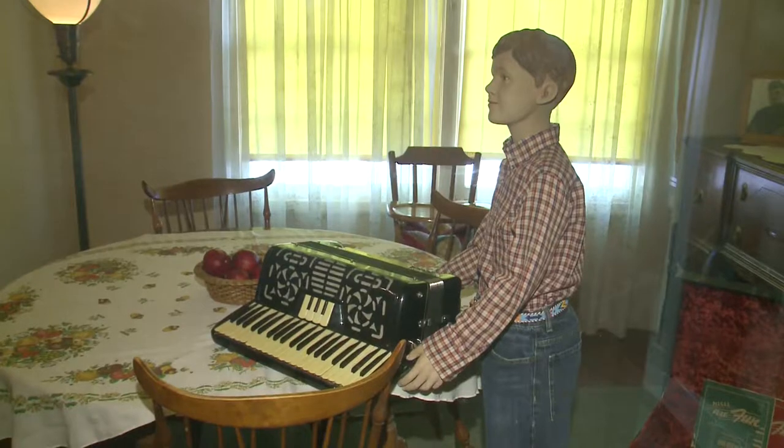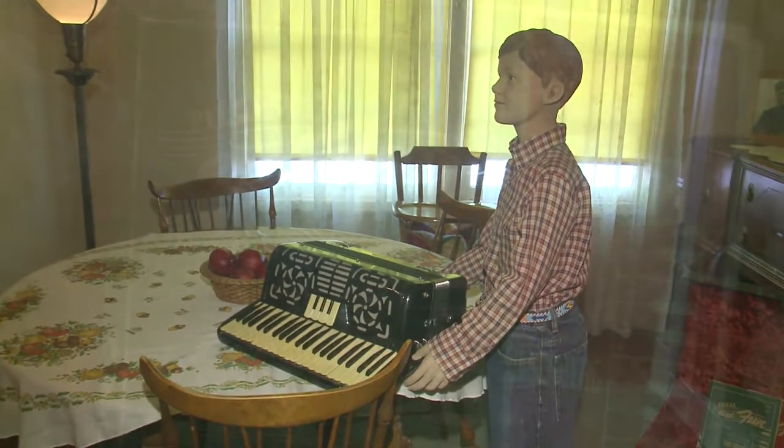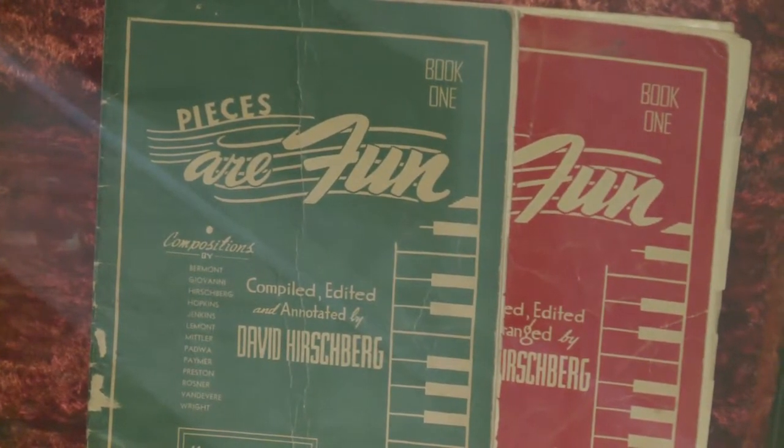We have an accordion in the collection, and at this point in time, if you come out to the museum, you'll see the accordion here. When we look at what we're going to use to accessorize the rooms, we want to use something that is correct to the time period and help talk about what life was like at that time.